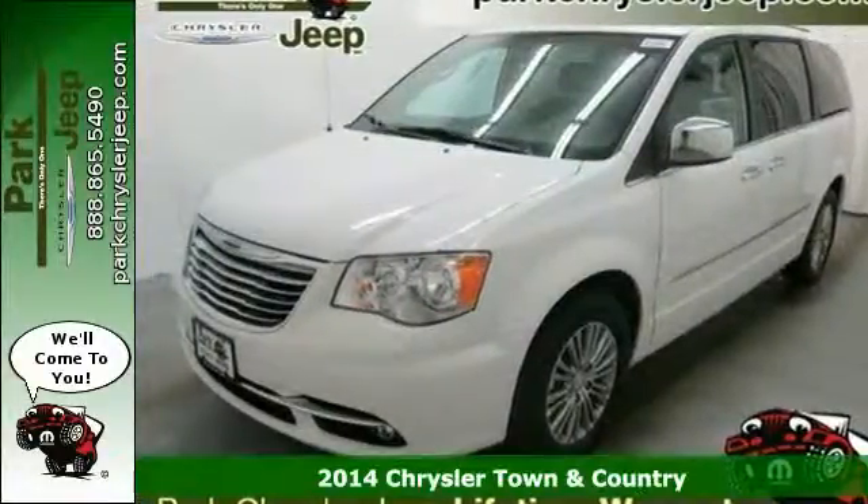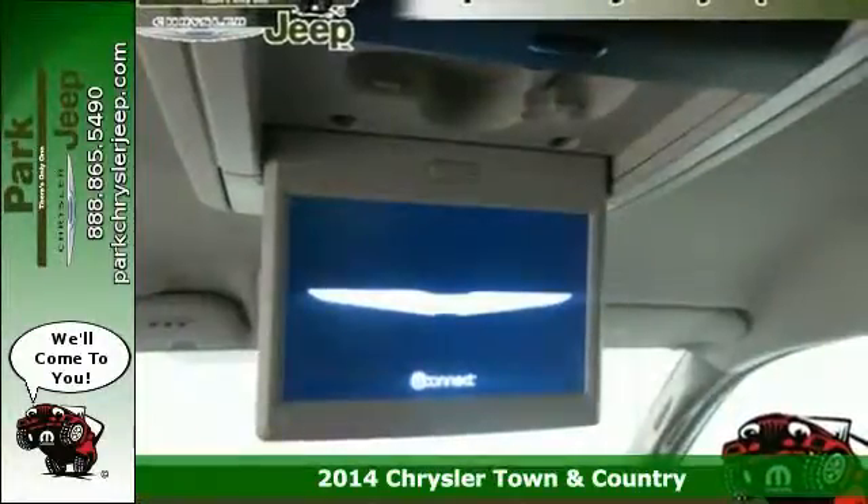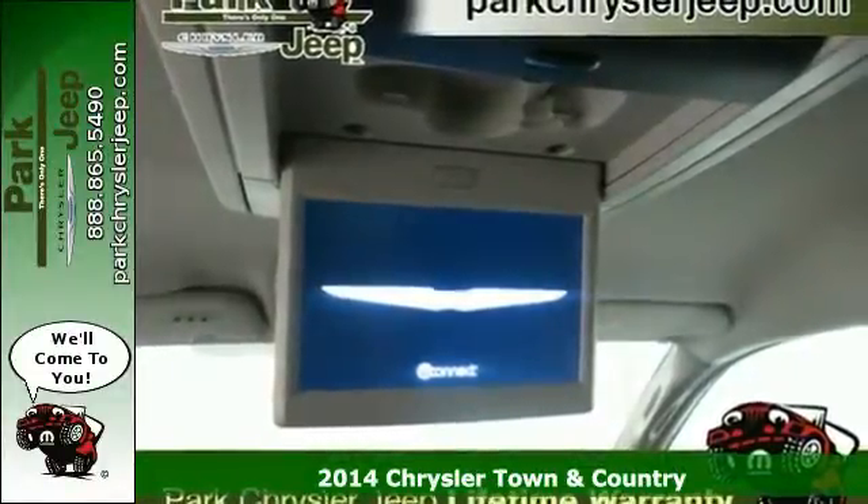It's a 2014 Chrysler Town & Country. With the highest rankings and awards, this vehicle can please both your head and your heart.